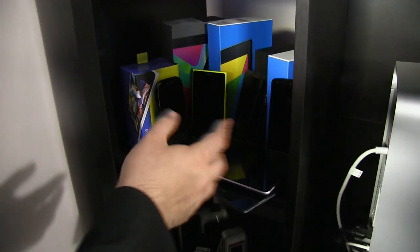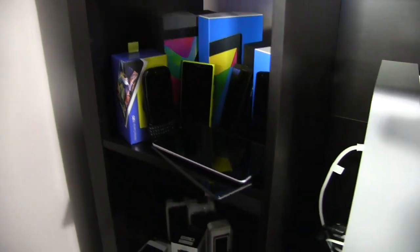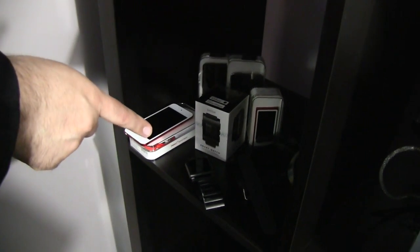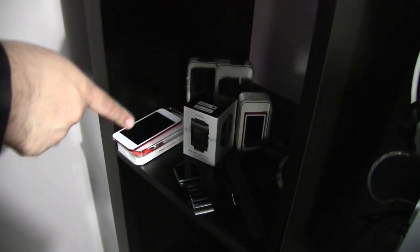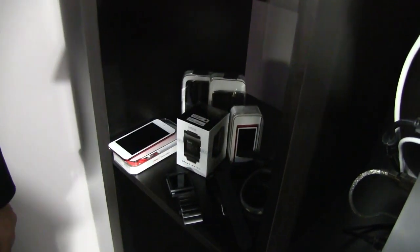I use those to test, for example, the iMore app on Android or just to keep up with the other platforms. Down here I have a variety of wearables, including iPods. I have the Pebble watch, the iPod Nano watch, and a bunch of different fitness bracelets — all different stuff I test out on occasion.